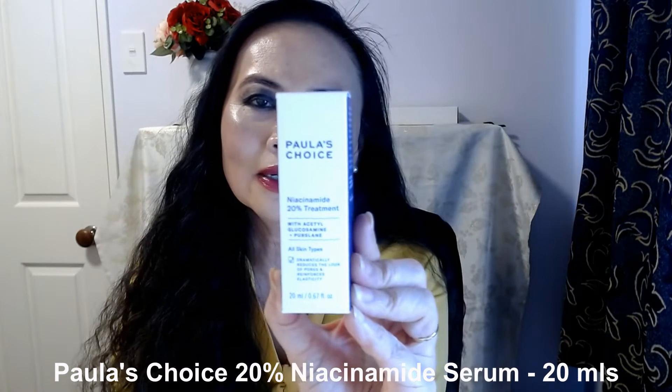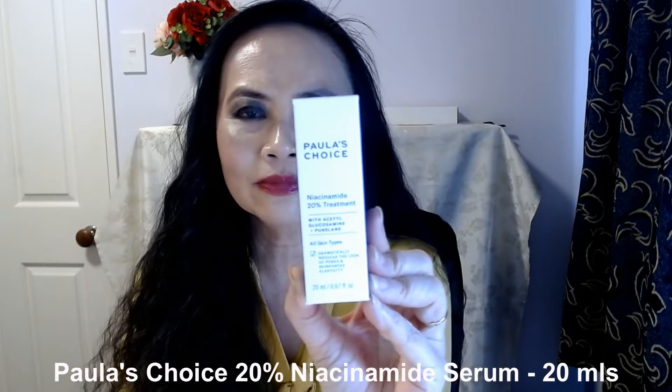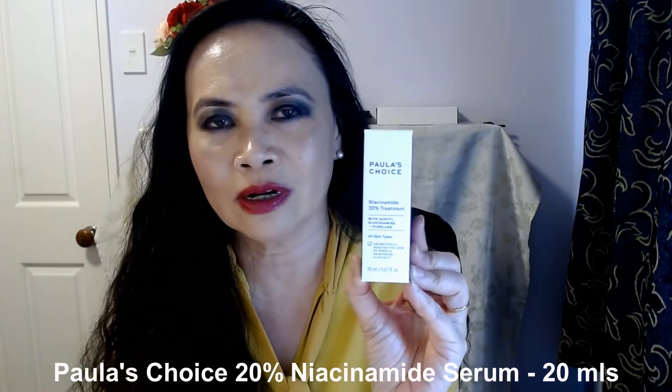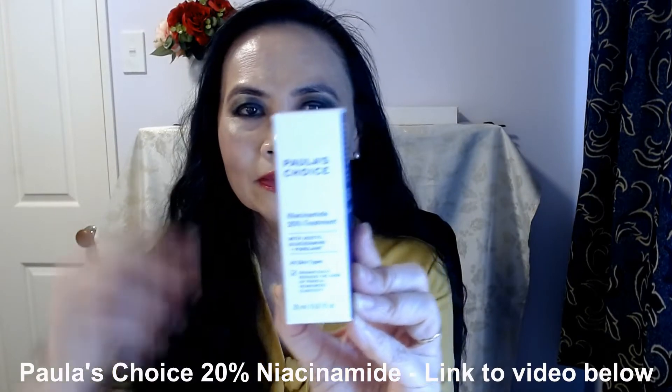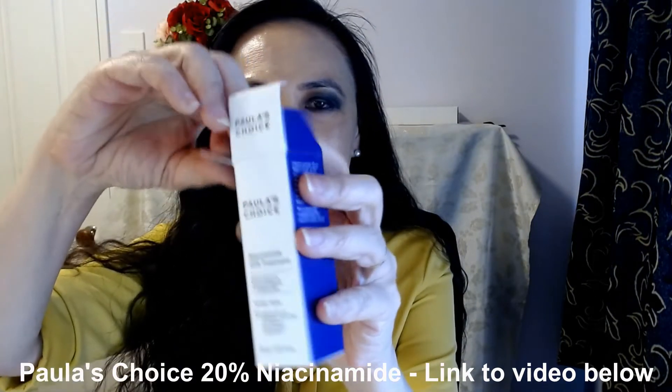So the magic product — my game changer product — is Paula's Choice 9% Niacinamide 20%. I found a video on this product, which I call it a game changer. I'll link the video down below.